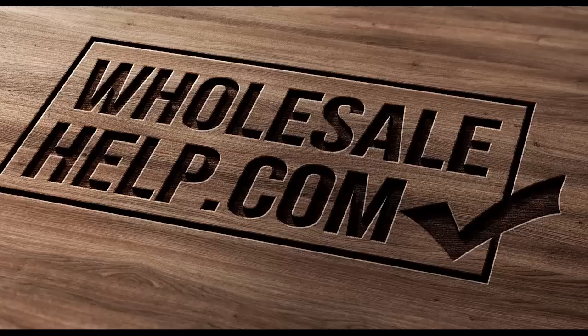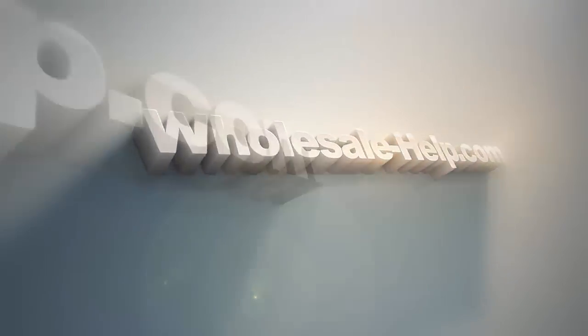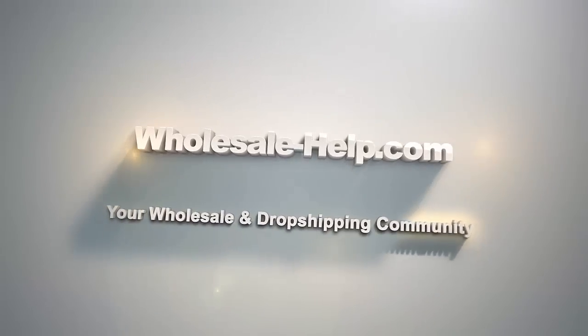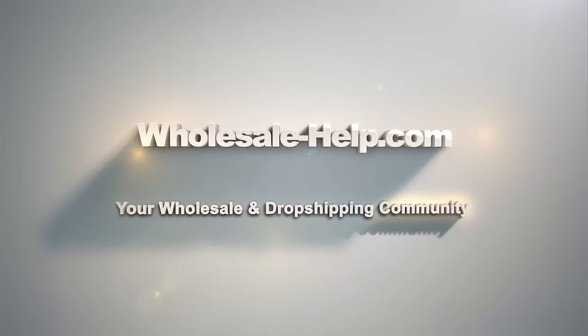Good morning, good afternoon, good evening. This is Andy from wholesale-help.com. Happy Thursday. Alrighty then, wholesale fans.